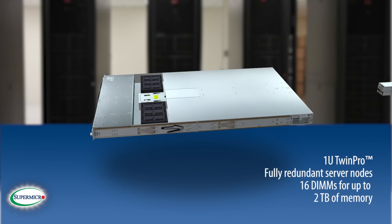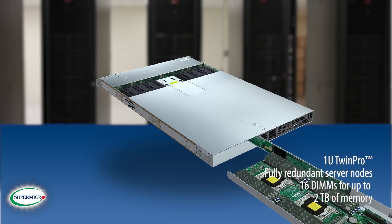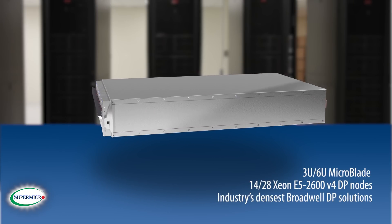1U Twin Pro with fully redundant server nodes, plus 16 DIMMs for up to 2TB of memory capacity. A new 3U MicroBlade that joins our 6U system, both offering the industry's densest server nodes.